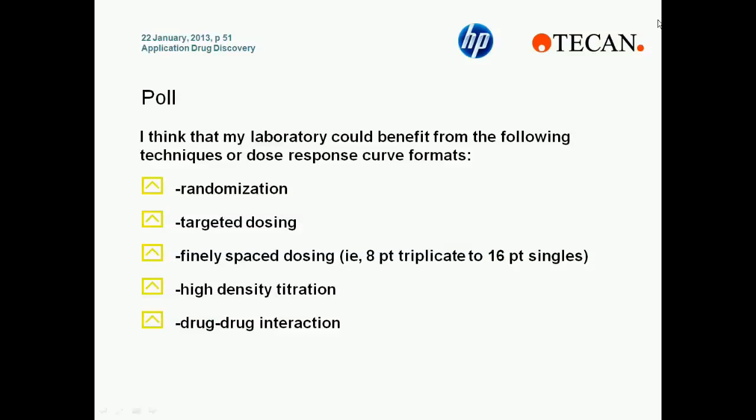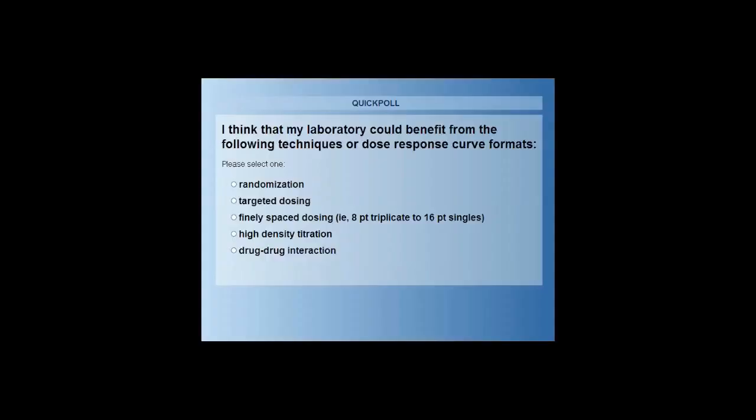Thank you very much for that, Richard. Ladies and gentlemen, we are now moving into our first and only poll of today's session. Your screens will turn blue with the following question: I think that my laboratory could benefit from the following techniques or dose response curve formats. You can select more than one answer: randomization, targeted dosing, finely spaced dosing, high density titration, and drug-to-drug interaction. We were asking this because every laboratory has a different workflow, different priorities, and interest in their small molecule work. For example, targeted dosing is most interesting when researchers already have some previous knowledge of their compound IC50 value, while drug-drug interaction studies have become increasingly interesting to a number of labs. Finely spaced dosing and randomization can both improve data quality and decrease overall running costs.